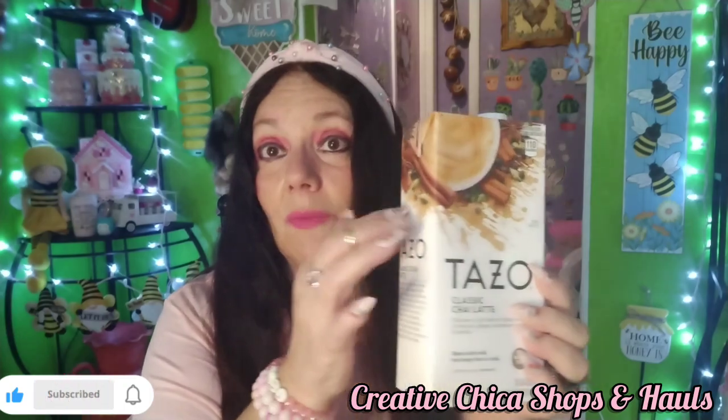I also bought two of these Tezo Classic Chai Lattes. You blend it with milk and you can enjoy it hot or iced. These things are so good. Kimmy from Kimmy's Kitchen and More got me started on this, but I've always liked chai tea anyway. It's a good alternative to iced coffee. It was $5 at Dollar Tree and you get 32 fluid ounces in one of these broth-style containers. Really, really delicious — I got two of those.